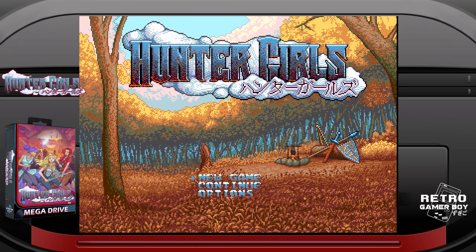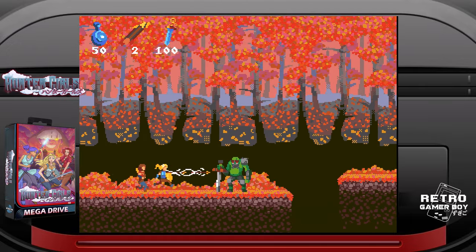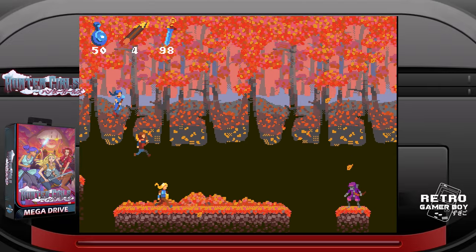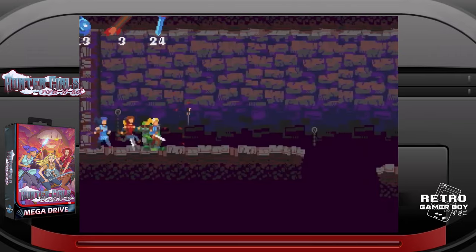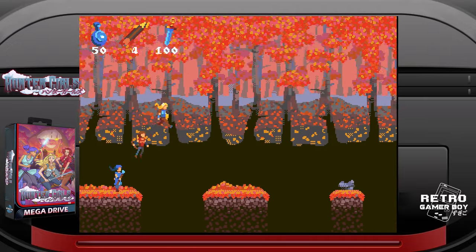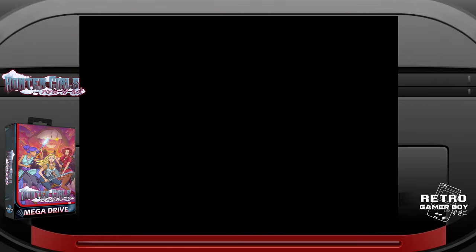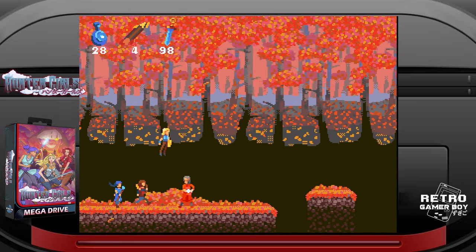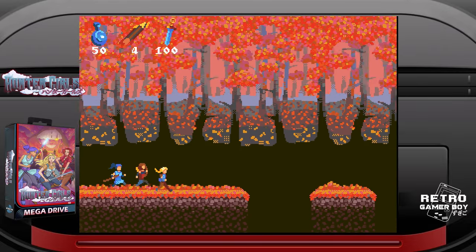You start by controlling a single character that can jump and hold up a shield. As you progress, you meet another traveling companion who runs behind you and can fire arrows. Then finally, you meet a mage who can make you immune to magical attacks and later on is able to fire magical blasts. The premise of the game is simple enough — perform the right moves at the right time and you'll get through the level. The simplicity has hidden depths though. All your moves, apart from your jump, are charge moves.